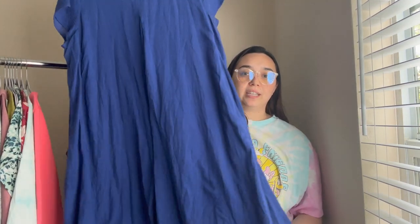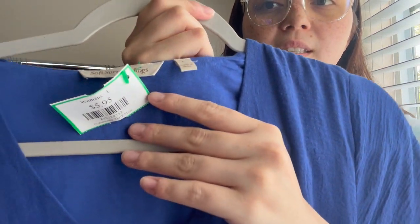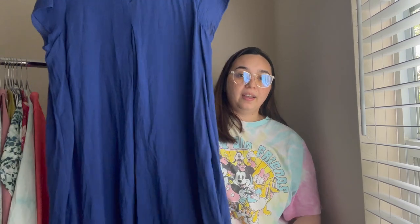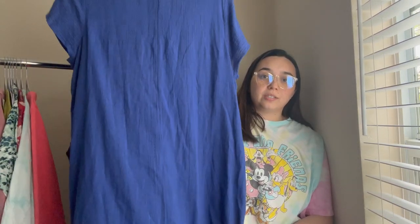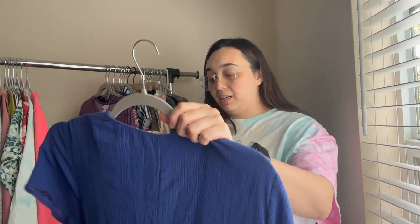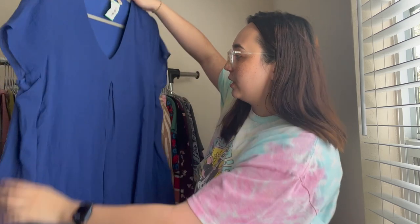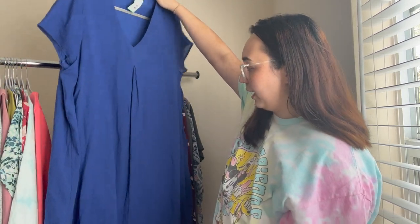Now I have this Soft Surroundings dress — I'm still figuring out the design. Soft Surroundings dresses can go for a lot of money. This one was $5.95, size large, and it has pockets — which is a huge perk. I might want to keep this one for myself. It feels like linen on the top layer, but I'll check the material.